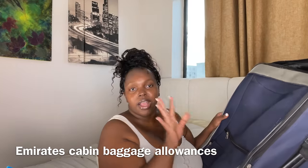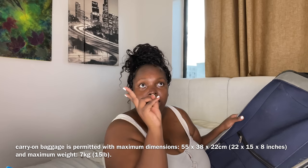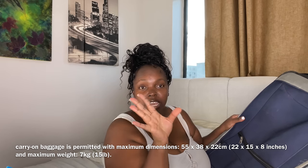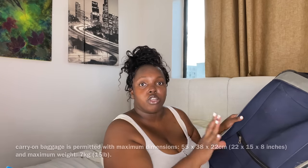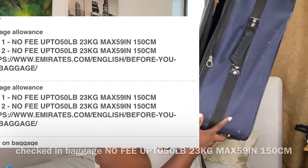Now packing the checked bag. I'm carrying my carry-on and my checked bag. I'm allowed 7 kg — about 14 pounds — for carry-on, and 23 kg — about 50 pounds — for check-in. This is the check-in bag my baby gave me.